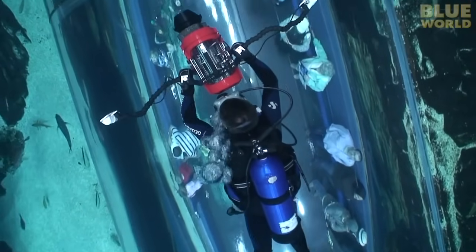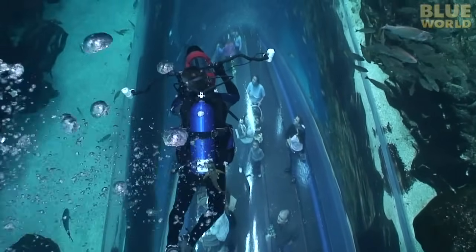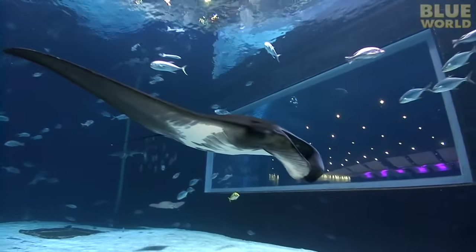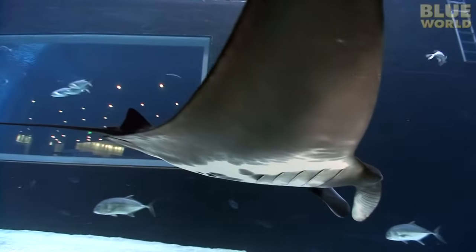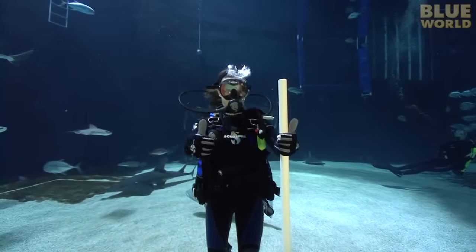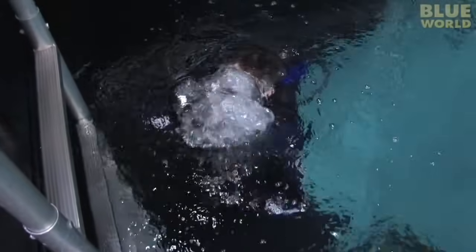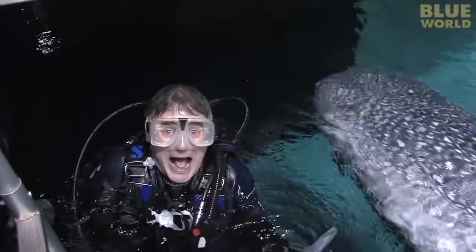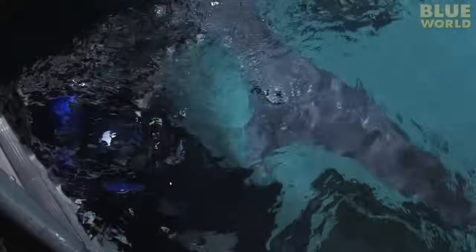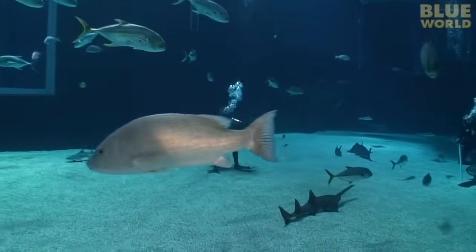Soon my dive nears the end. On our way back to the shallow end of the exhibit, I pass once again over the tunnel with people looking up. Tallulah buzzes by again as if to bid me farewell. Devin gives me the signal to head up to the surface. It was such a short dive, I don't know if I can bring myself to get out of the water. I have never been on a dive with so many species of fish! I don't even know where to point my camera — I gotta go back in! This is one dive I just don't want to end.